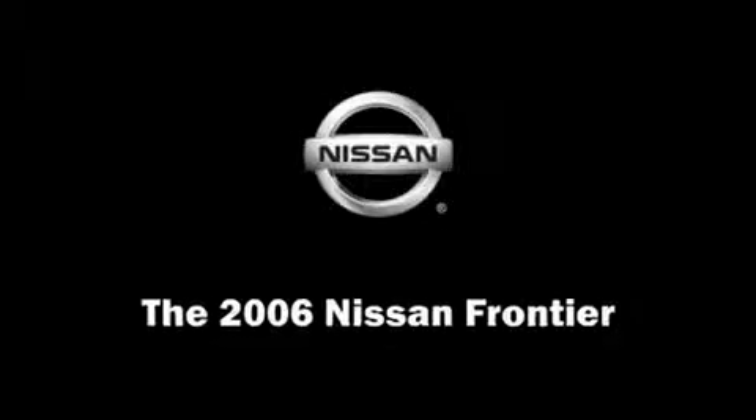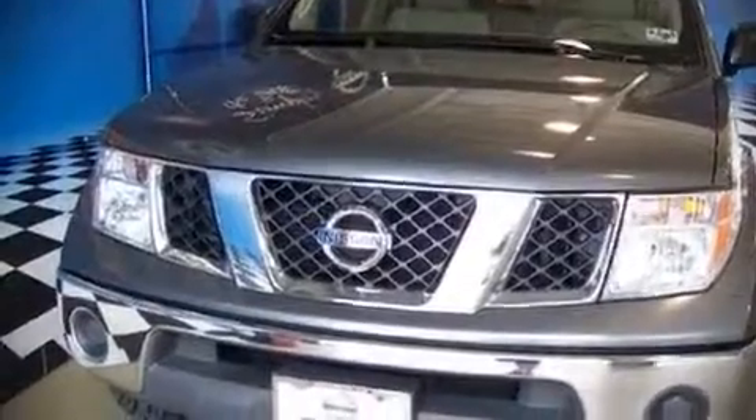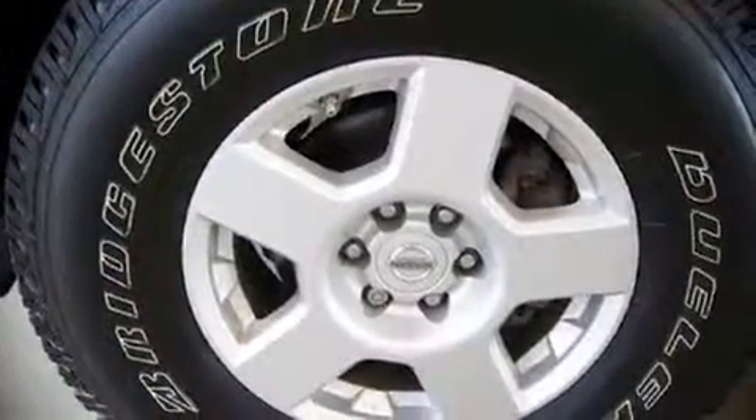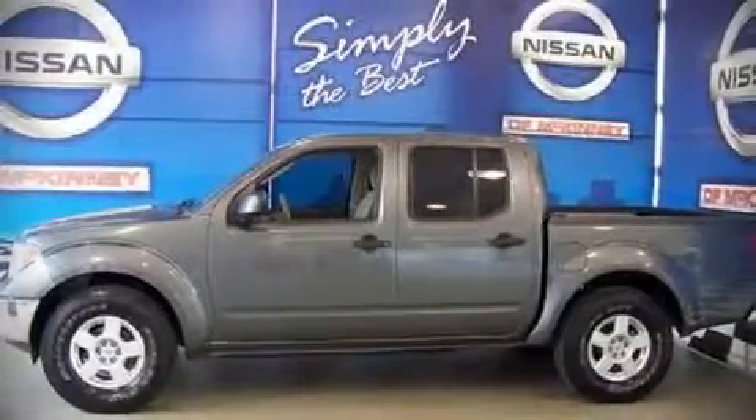Step into the 2006 Nissan Frontier. With fewer than 45,000 miles, this vehicle provides excellent value as a pre-owned model. It features an automatic transmission, rear wheel drive, and a four-liter six-cylinder engine.